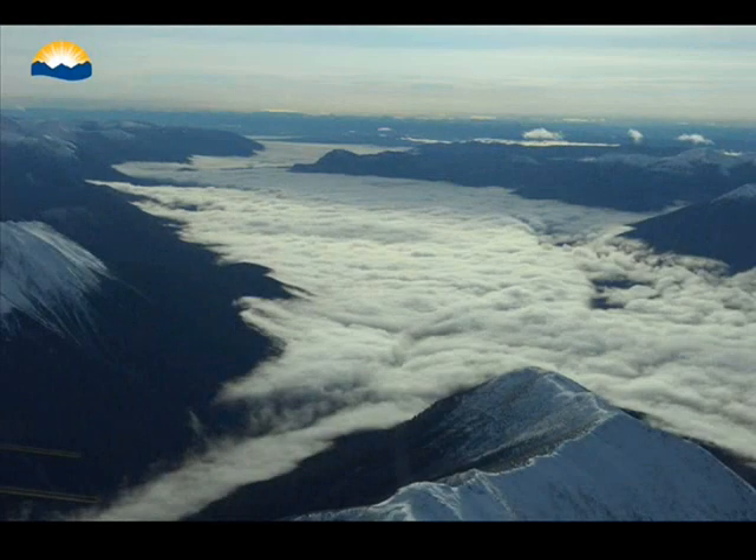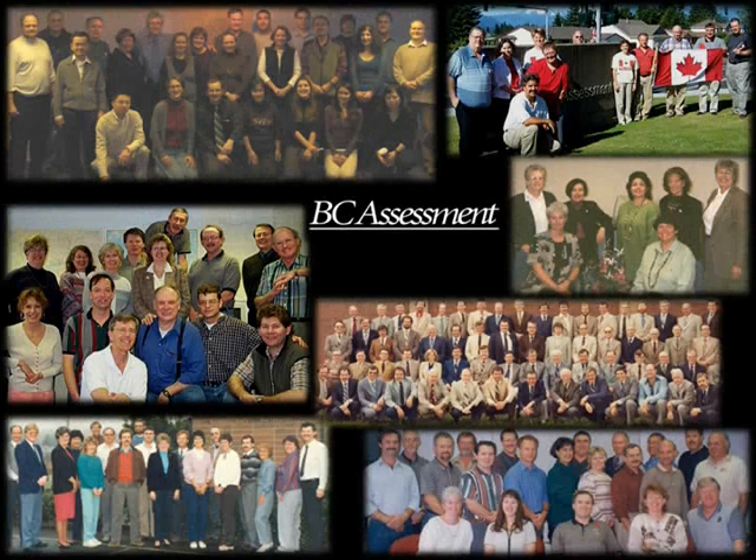British Columbia, the greatest place on earth. BC Assessment, a great place to be and work.